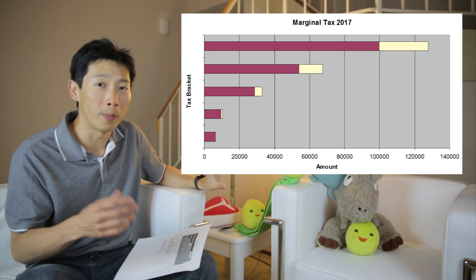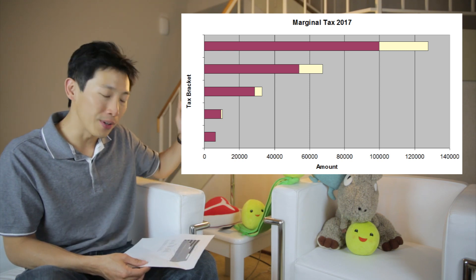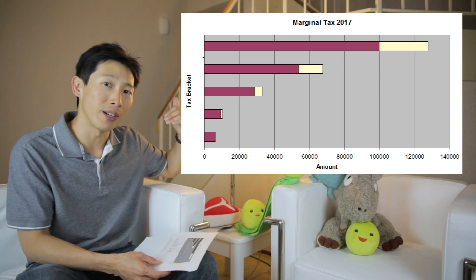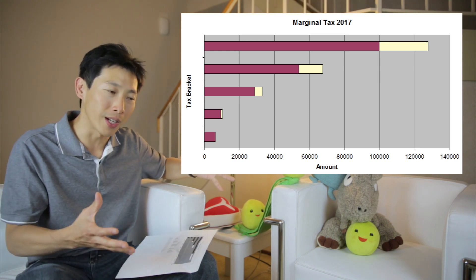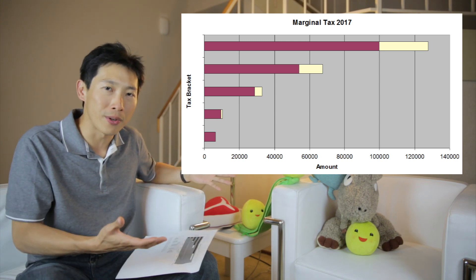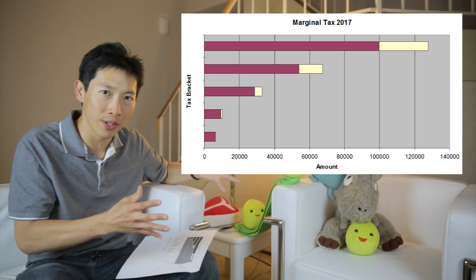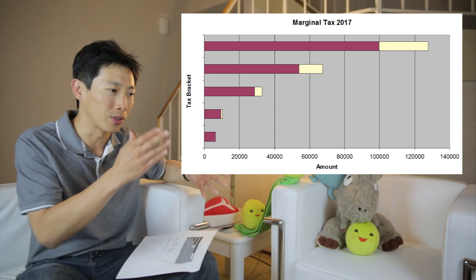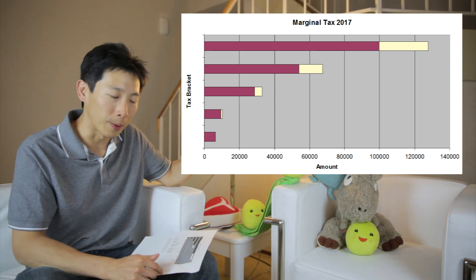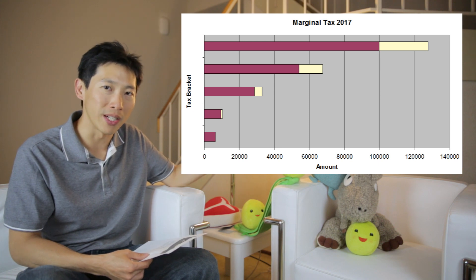The less money that you earn the less taxes you have to pay, and every single tier that you reach you end up paying a little bit more taxes. But it's not going to be taxed on the full amount. When you're at the 25% tier, that does not mean you take your whole entire year's worth of earnings and multiply that by 25% — it's only the additional amount in that tier.